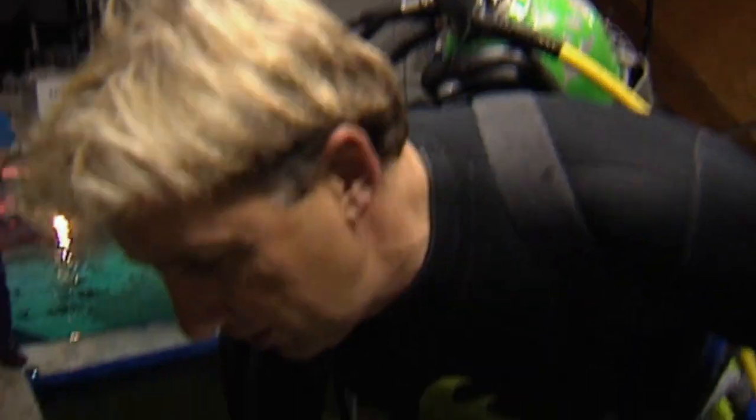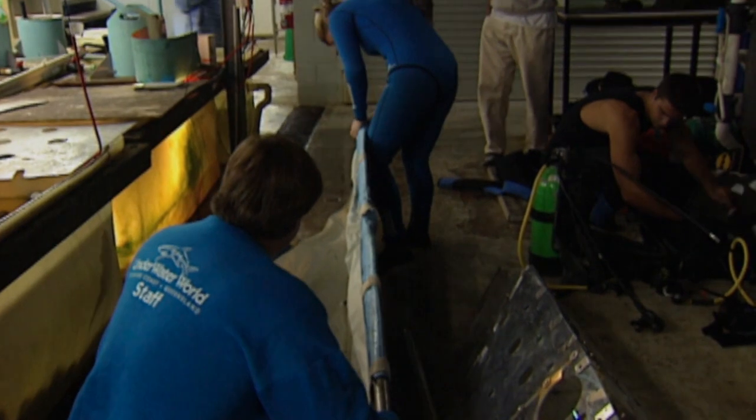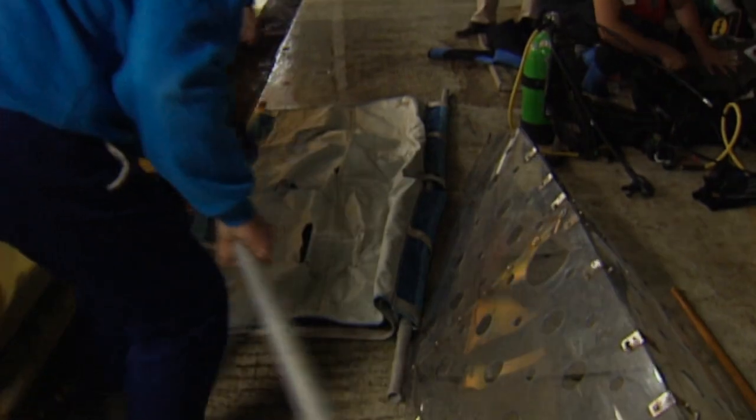We're just getting ready to go in to catch this grey nurse, so hopefully everything's going to go quite well. A bit of new experimental equipment is being used here that we haven't used before, so it's going to be very interesting to see how this shark responds. We've got a tube just here which I've never used before — instead of a stretcher that we normally use. We're also going to try and burp it and take a little bit of air out so that it sits nicely in the transport tank without tipping upside down.